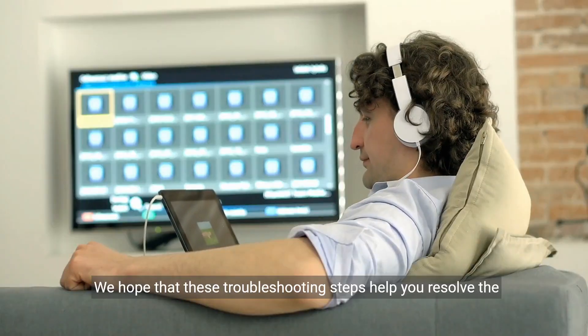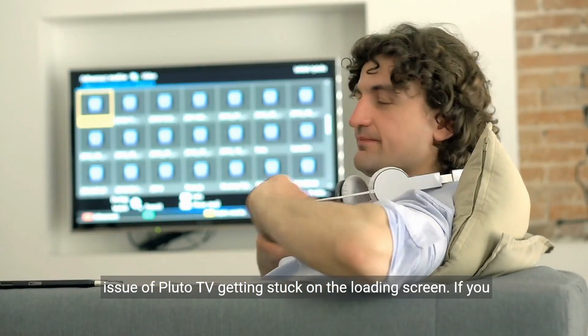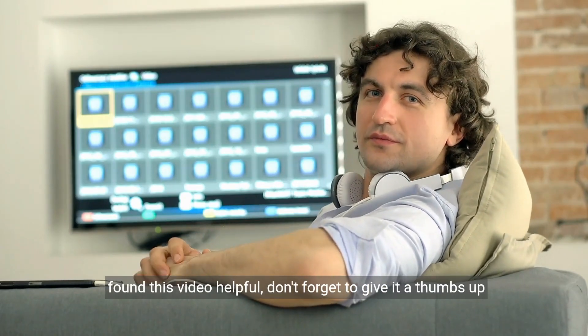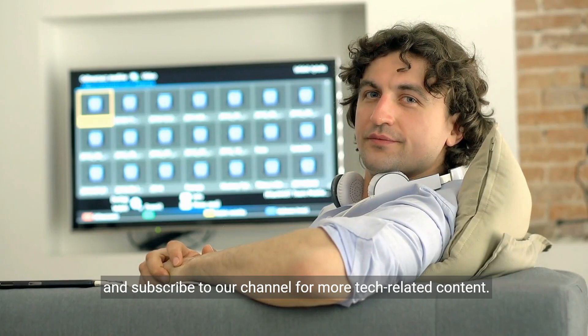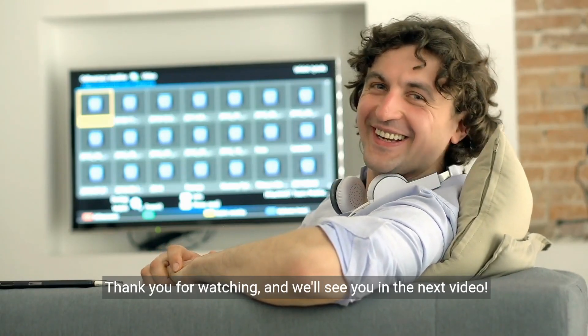We hope that these troubleshooting steps help you resolve the issue of Pluto TV getting stuck on the loading screen. If you found this video helpful, don't forget to give it a thumbs up and subscribe to our channel for more tech-related content. Thank you for watching and we'll see you in the next video.